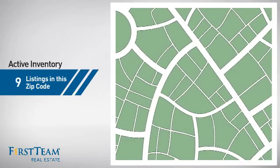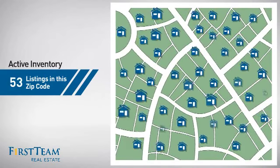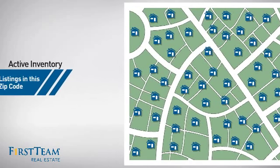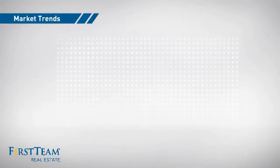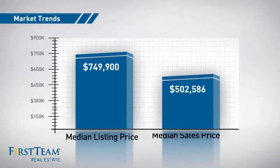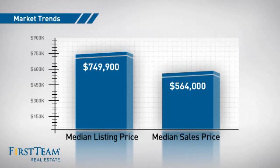Wondering how it stacks up against the competition? There are now just over 50 homes on the market within this zip code, with a median list price of just over $700,000 and a median sale price of just under $575,000.